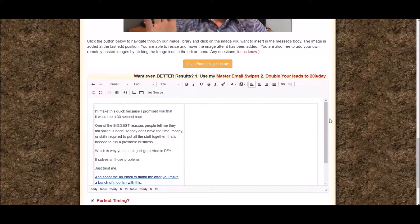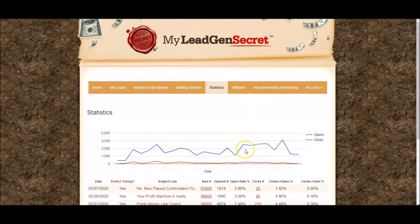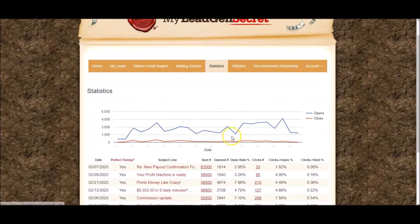Imagine how quick it is when you're just doing it without explaining it. If I go back to the top I can look at some of my statistics — the open rates and click-through rates are pretty good. You can see 7%, 9%, 8% click-through rates, and I average probably about a 7% plus open rate. Pretty good that you can see all your stats there.